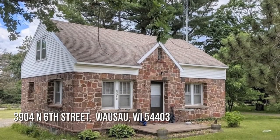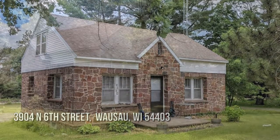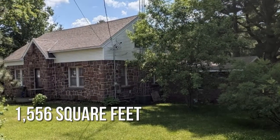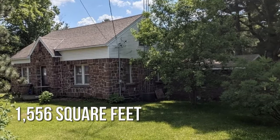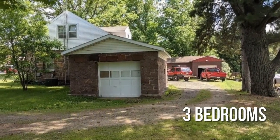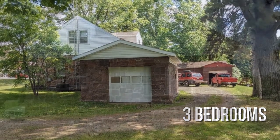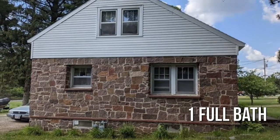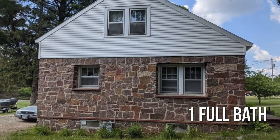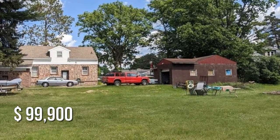Looking for the home of your dreams? This lovely property offers over 1,500 square feet of living space, featuring three bedrooms with one full bathroom. This property is currently listed for under $100,000.